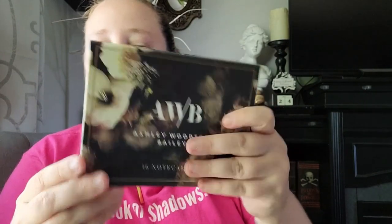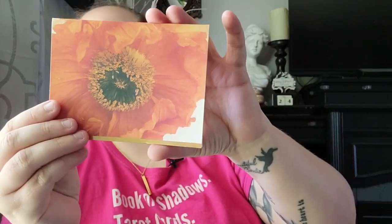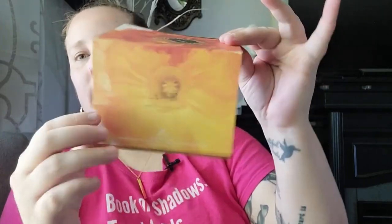Also at Burlington, I found this Ashley Woodson Bailey 16-note card pack — it's all florals. You pull out this little drawer and the note cards and envelopes are inside. Here's what one of them looks like — blank inside. I just thought those were really pretty.